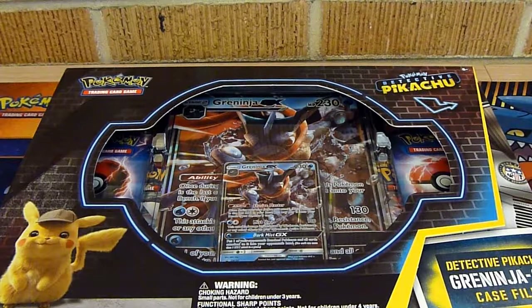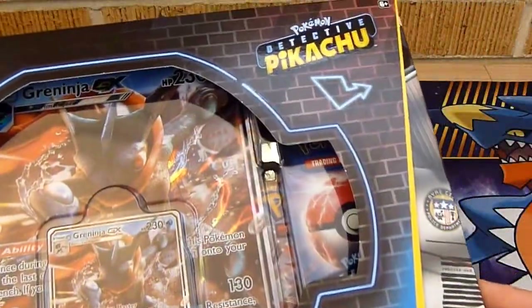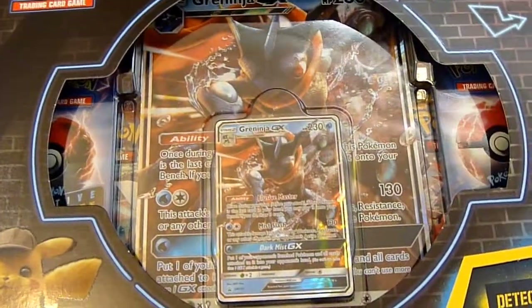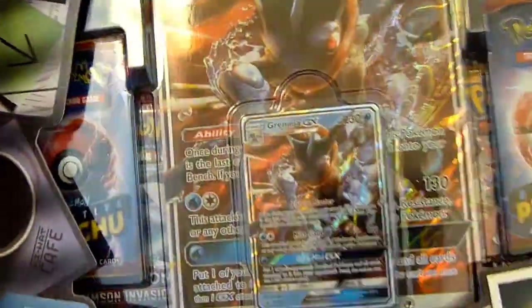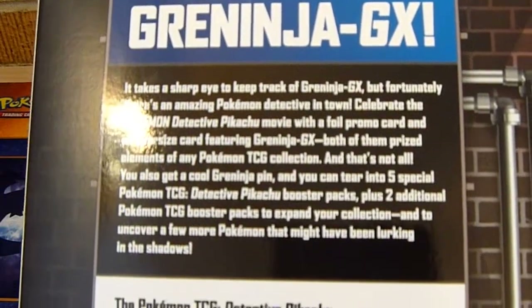Alola Trainers and welcome back! Today I am so excited because the Detective Pikachu stuff is finally in my store and I picked up this awesome Greninja GX case file. I'm just gonna shut up and get into it because I just can't wait to rip this thing open. They really put a lot of detail into the packaging on these and I am so happy. I've been waiting for this movie forever and I can't wait to go. Are you guys going? Let me know.